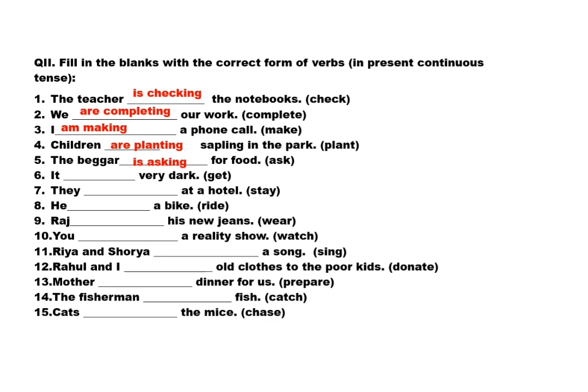It dash very dark — word is 'get'. Answer: it is getting very dark. They dash at a hotel — word is 'stay'. Answer: they are staying at a hotel. He dash a bike — word is 'ride'. Answer: he is riding a bike. Raj dash his new jeans — word is 'wear'. Answer: Raj is wearing his new jeans.